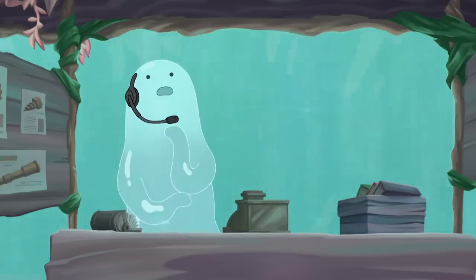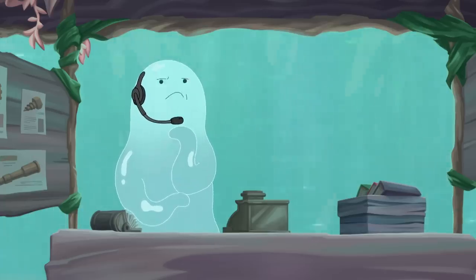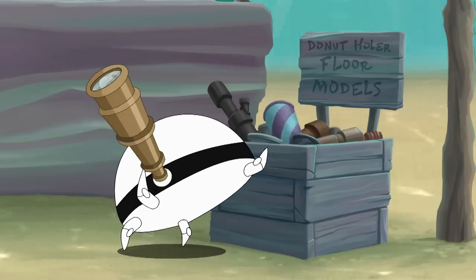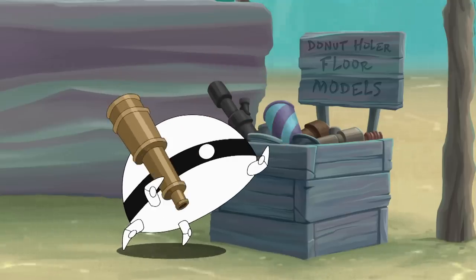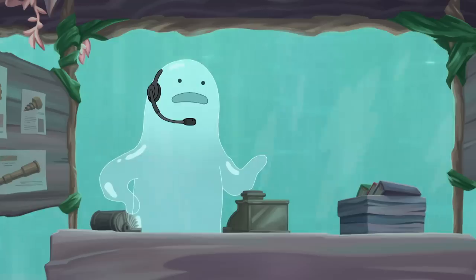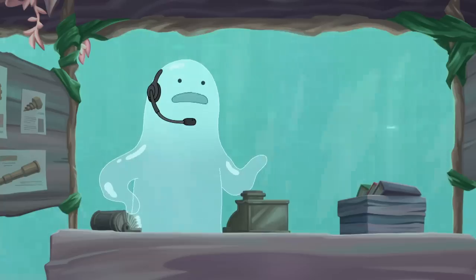Technical problems with your donut-holer. Oh, have you tried pushing it into the object in question? I see. You need to make sure it's pointed so the whole bit is the part being pushed into your non-donut material. Still not working. All right, don't take this the wrong way, but how strong are you? Wow, that is strong. Let me just get my supervisor.